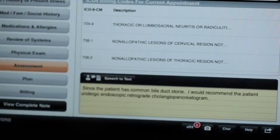So what is your favorite feature in DrChrono? Well, there are several, but one of my favorites is the speech-to-text. It really gives you complete freedom to dictate your consultation notes. Can you show me? Sure, absolutely. Since the patient has a common bile duct stone, I recommend the patient undergo endoscopic retrograde cholangiopancreatography. Wow, I didn't even get what you said. How often is it this accurate? For me, it works all the time.